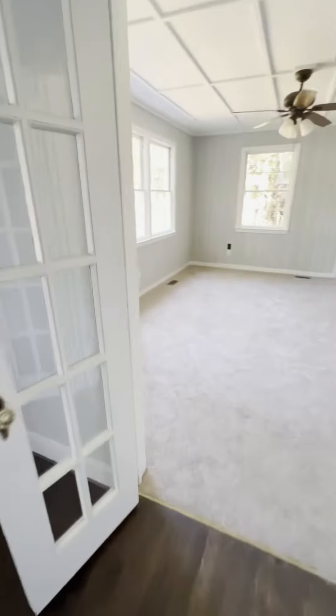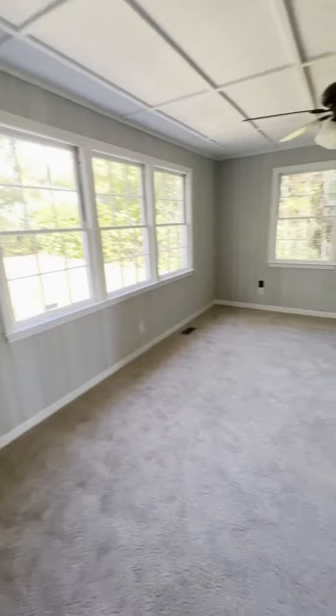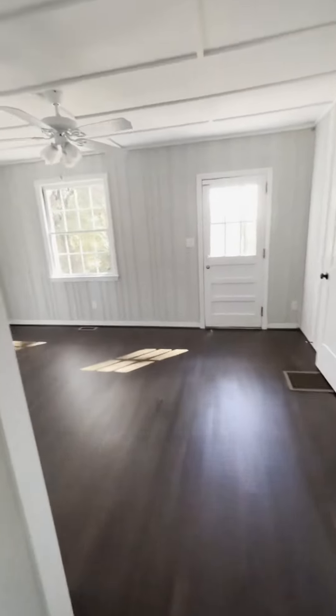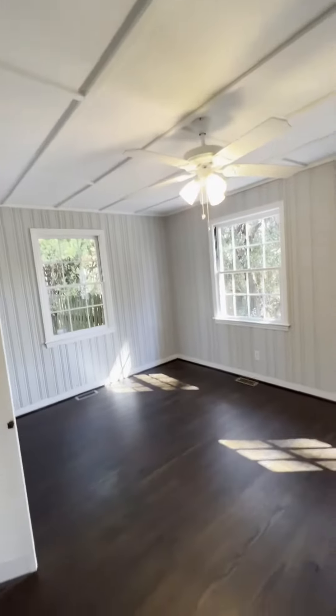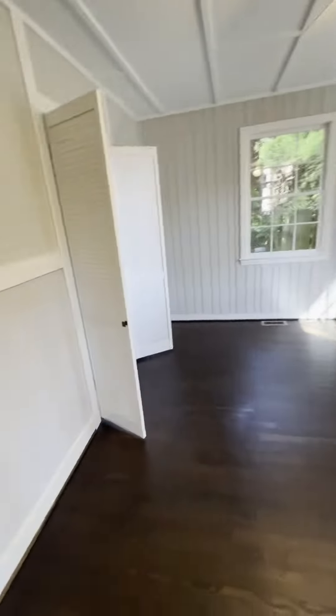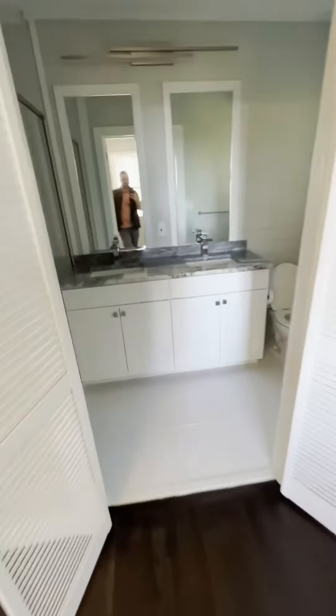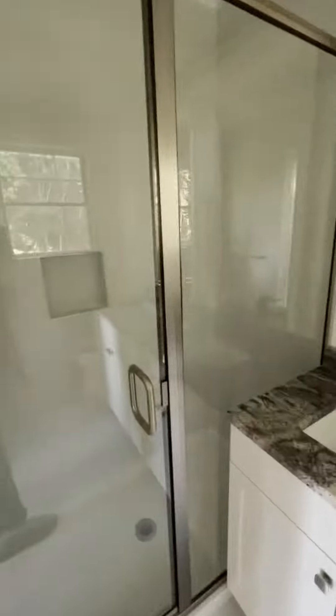This would be another nice side room. Everything's pretty much new in here. Some closets and this bathroom's pretty nice.